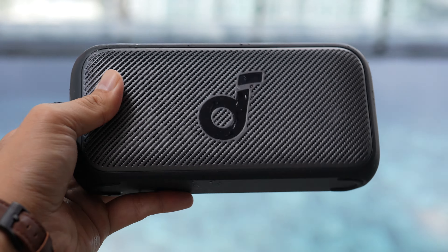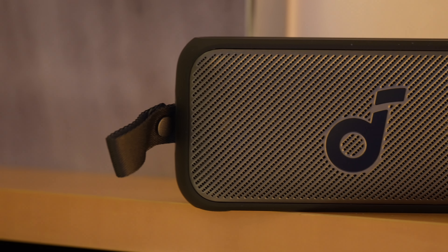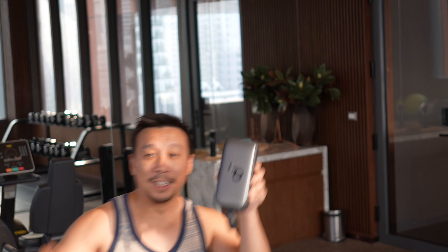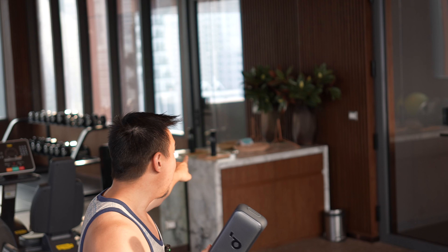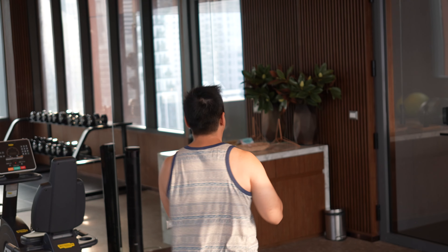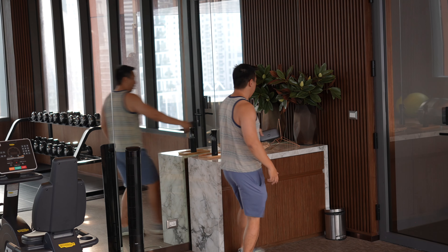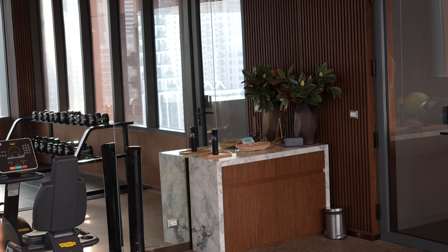The speaker grille is made of 3D mesh, and inside are dual full-range stereo speakers with 30 watts of audio output. I tested it at max volume with the speaker at the far end of a gym while my mic was nearby — and even at maximum volume there was no distortion.